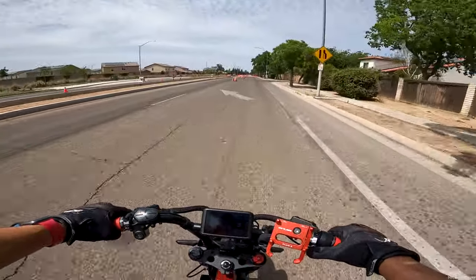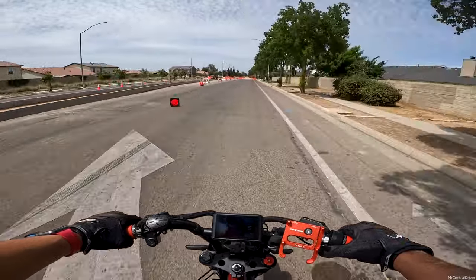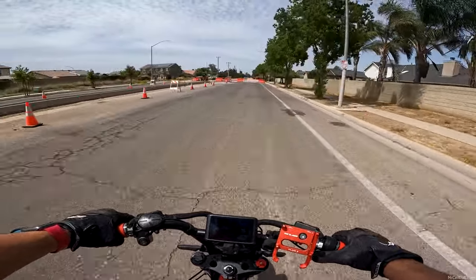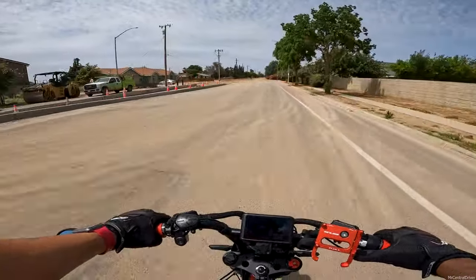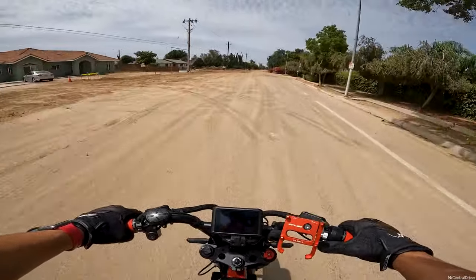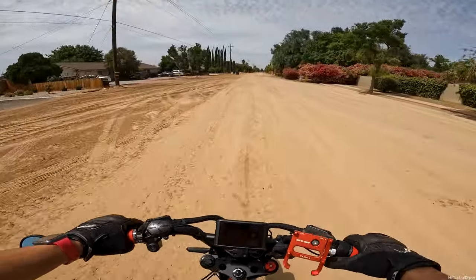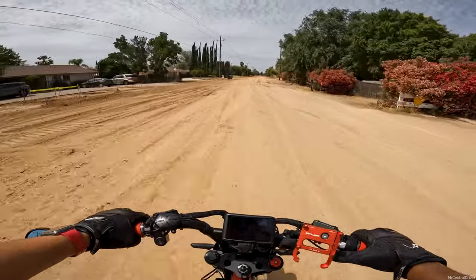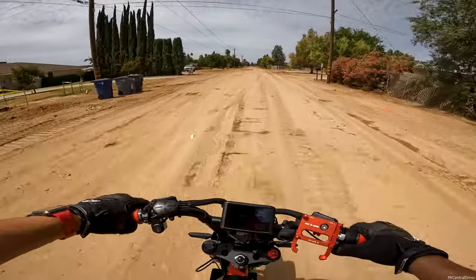So now let's get back into the video. Let's go through this road construction real quick and hopefully no one says anything. It doesn't look like anyone's working on it right now, so I think we'll be okay. It's the weekend, that's why. Saturday and Sunday we're good to go on this road, but any other day we're not.